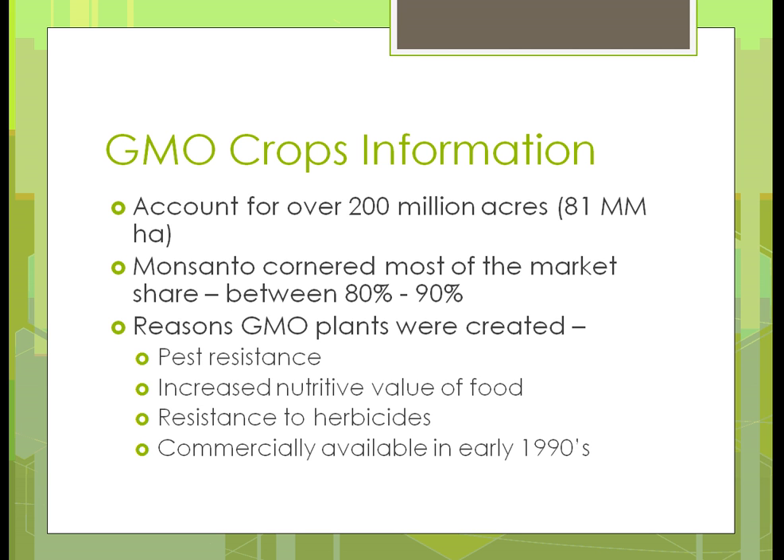Why were GMO plants created? They have better pest resistance — the whole idea was pest resistance, though it didn't quite turn out as they thought. There's also increased nutrition of the food you get, meaning more vitamins and those types of things. Resistance to herbicides — you could put on Roundup — though they've got the super weeds now. GMO crops have been commercially available from the early 90s.